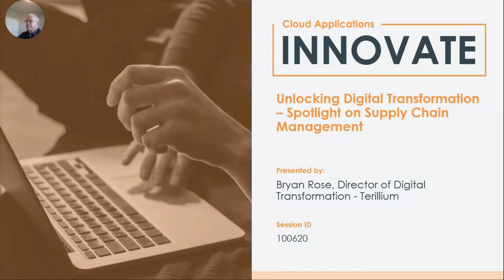Hello everyone, and welcome to today's Spotlight session. My name is John Vaughn. I'm the CEO of Quest Oracle Community, and today I'm joined by Brian Rose, the Director of Digital Transformation at Trillium, who will walk you through how to unlock digital transformation with the Spotlight on supply chain management.